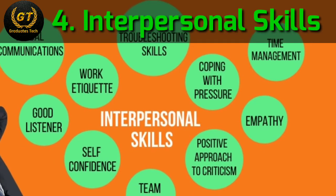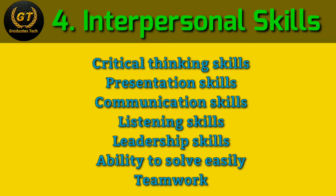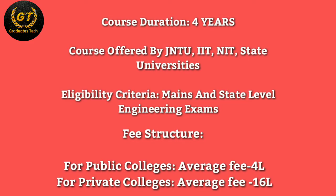Next are interpersonal skills. They should have good interpersonal skills to get placed in any reputed company: critical thinking skills, presentation skills, communication skills, listening skills, leadership skills, teamwork, ability to solve industry problems easily, technical expertise, and so on.